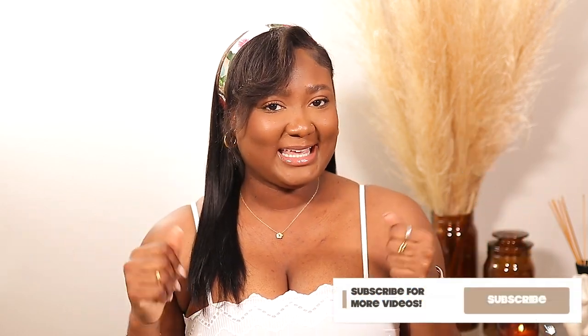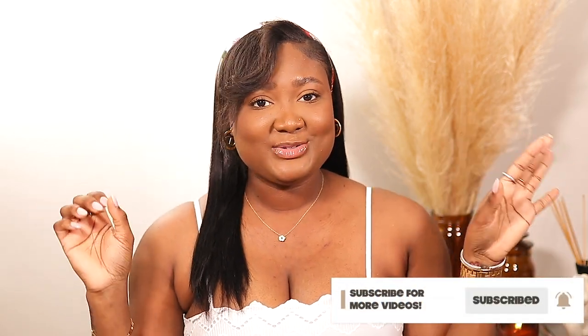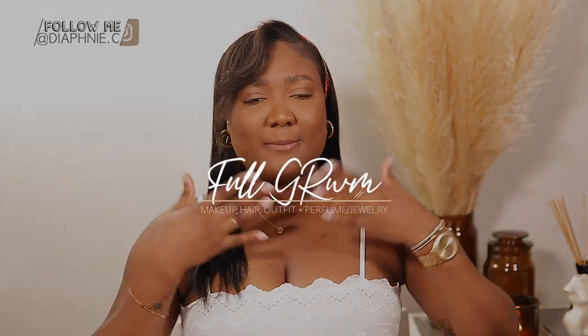Hi guys, welcome back to my channel. My name is Diafni — if you're new here, welcome, bienvenue, and thank you for clicking on today's video. As you can see by the title, today is a super exciting video because we're doing a full get ready with me: makeup, drugstore makeup, hair, outfit, perfume. If you'd like to see what perfume I use, the dress I'm wearing, shoes, jewelry, everything — please keep on watching.